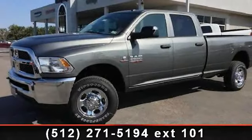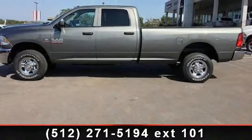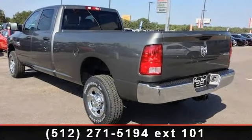Imagine yourself in this 2013 Ram 2500 Tradesman. If you are looking for an automobile with great features, look no further. This vehicle comes with a reliable 6-cylinder engine connected to a smooth shifting automatic transmission.